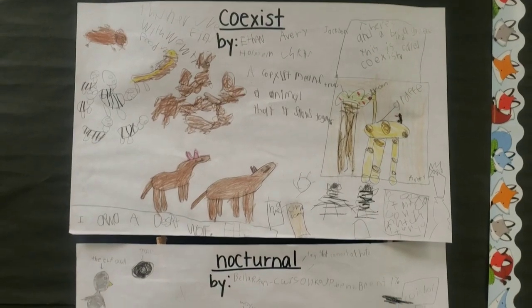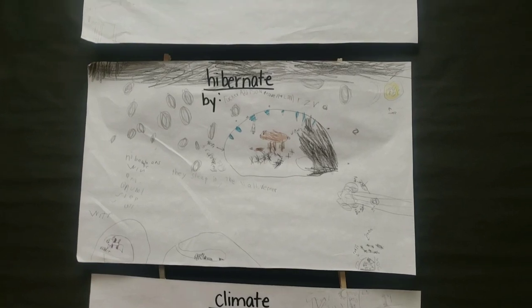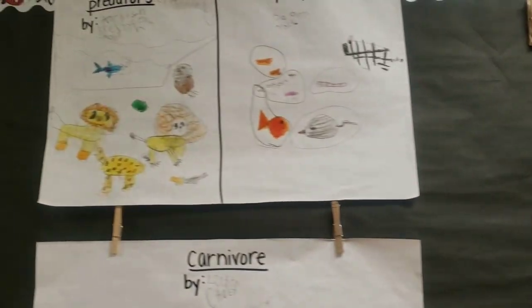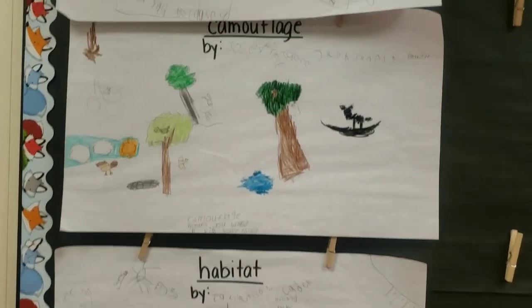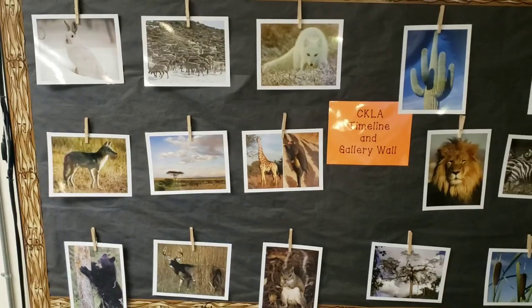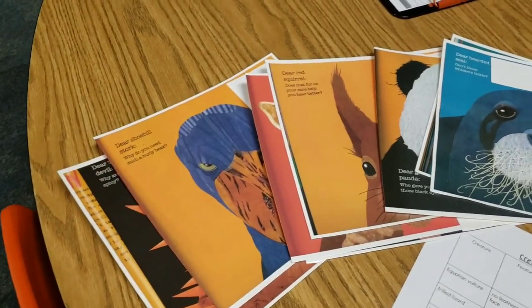We have learned a lot of new vocabulary words and created posters to illustrate and write about their meanings. On our culminating activity day, students made predictions as to why animals have certain adaptations while reading the book Creature Features.